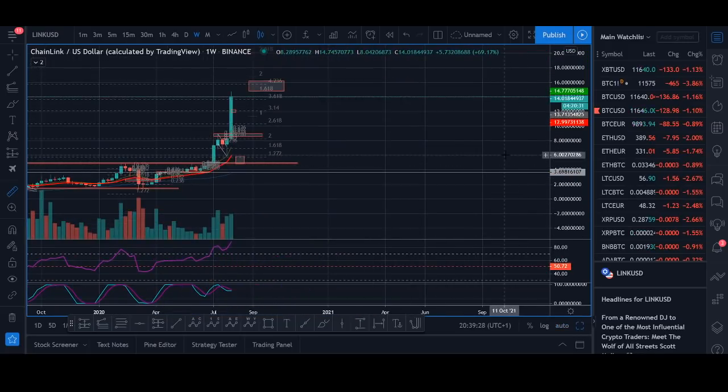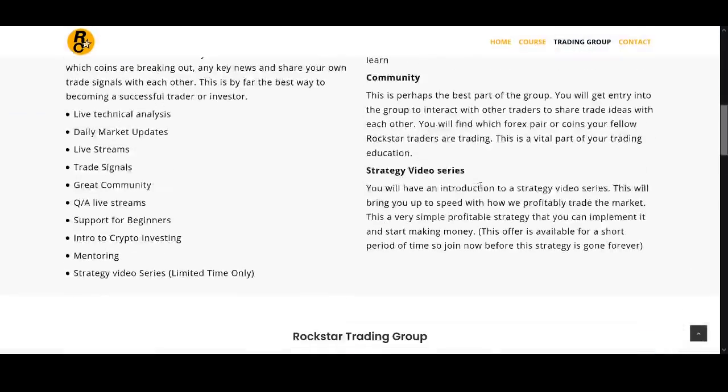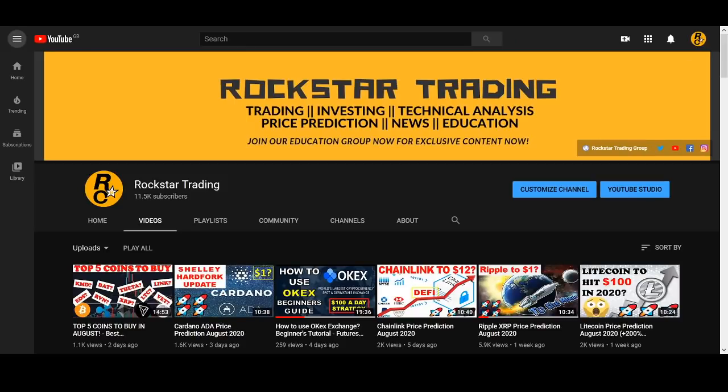Long term I think Chainlink can go to crazy prices, but short term, if you had bought at $4 you would have had to hold Chainlink for over a year below half your investment. Comment below your price targets — let's have a discussion. If you're interested in the educational group, there's a 30% discount, so it's $160 instead of $199, or less than $30 for the course. I'll leave the links below. Thank you very much, see you guys soon — go Chainlink!